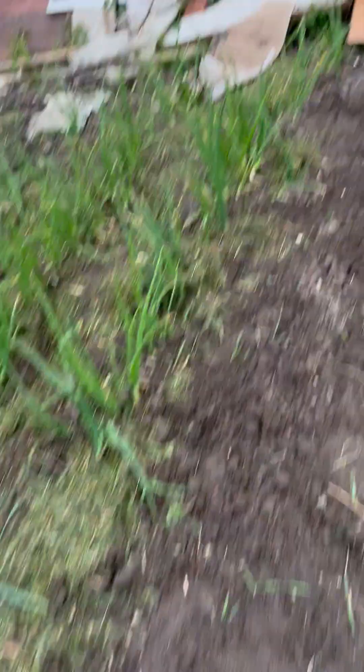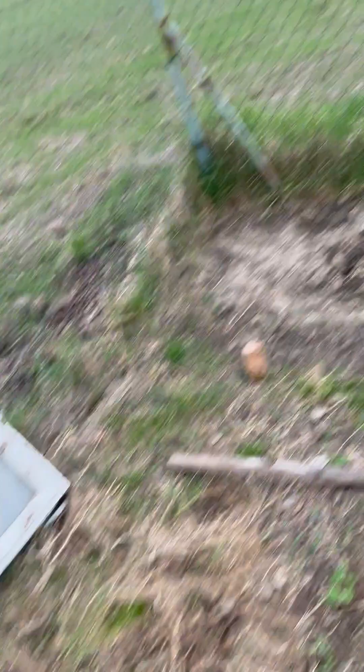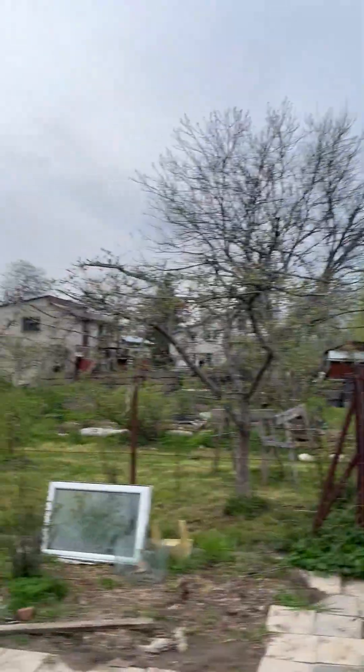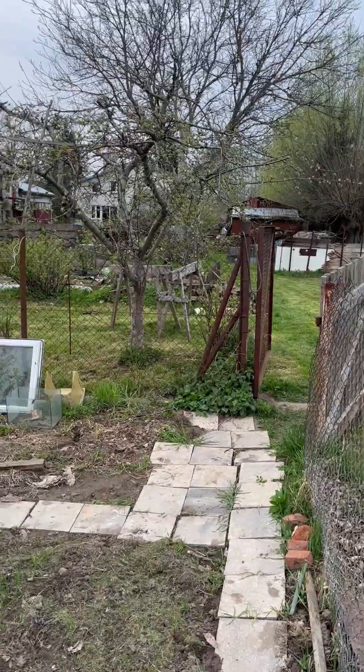I'm just a laborer here — my mother-in-law is the boss, she tells me what to do. This is the one patch I still need to dig up because it's just weeds right now. That's the state of the garden and orchard for today — I'll check in again in about a month or so.